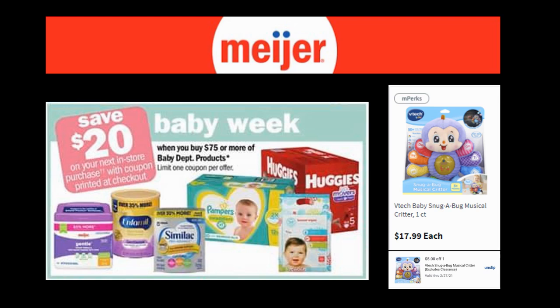Let's talk about the baby aisle this week — there are some crazy things happening with some amazing deals. What's happening is when you spend $75 or more in the baby department, you're going to get a $20 Catalina that prints at the end of your transaction. You can turn around and use it immediately on the next transaction or hold it for the next time you come back to Meijer.